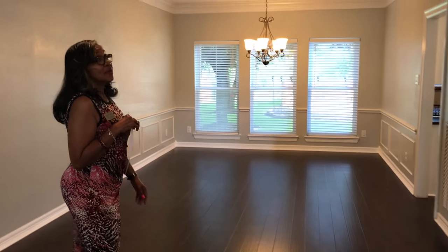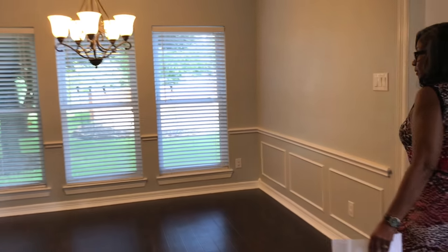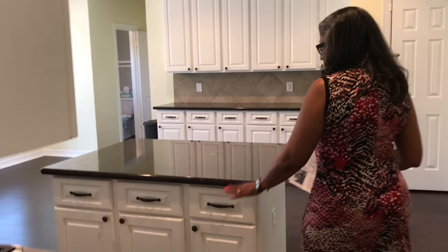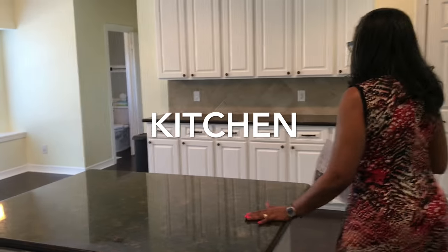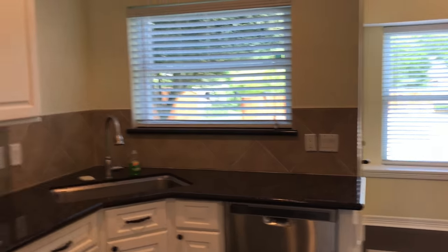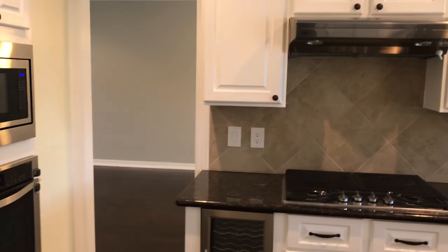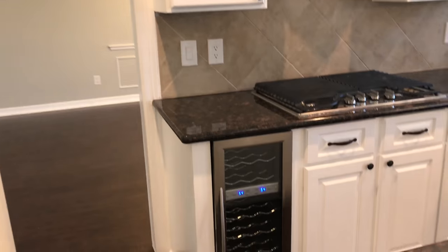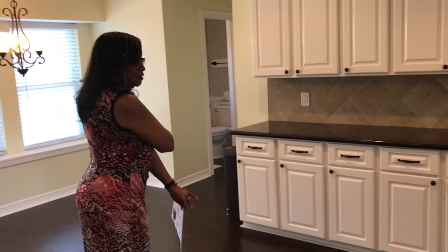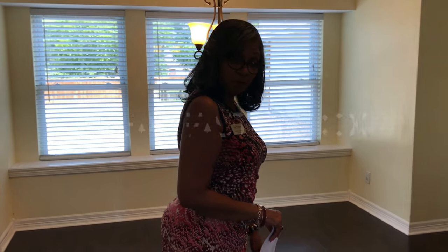Nice upgraded light fixtures. Leaving the dining area, we walk into the renovated kitchen with nice dark granite countertops. A lot of cabinet space, featuring a four-burner gas grill. It also has a wine fridge. As you can see, we have ample space for you to be able to entertain and serve your guests in this lovely kitchen.